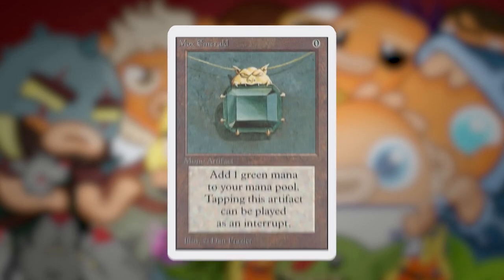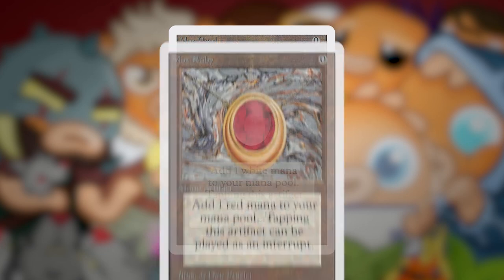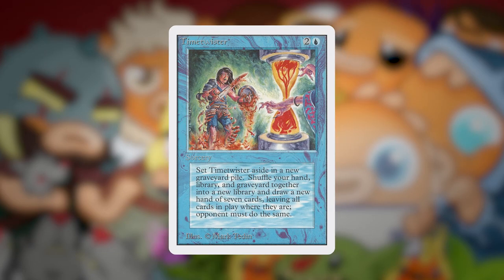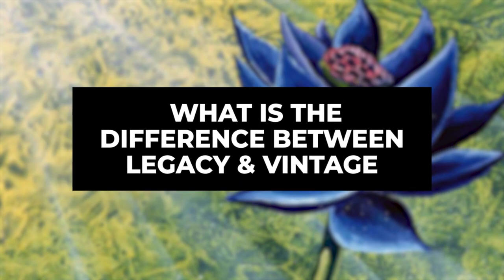As evidenced by formats like Modern, where players are trying to race to do the most broken thing they can, vintage is kind of like that. It's fun to play very high-powered games with very high-powered cards. It's also a lot of fun to play with cards like the Power Nine. Casting Ancestral Recall is probably one of the best feelings in playing Magic — paying one blue for three cards is way, way, way amazing. So what is the difference between Legacy and Vintage?